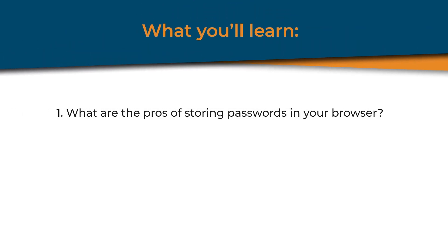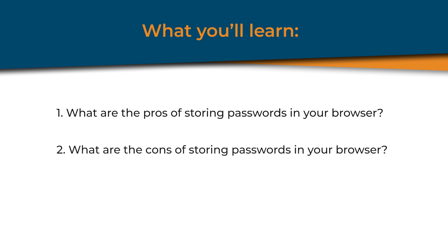Number one, what are the pros of storing passwords in your browser? Number two, what are the cons of storing passwords in your browser? And number three, what are alternatives to browser-based password managers?